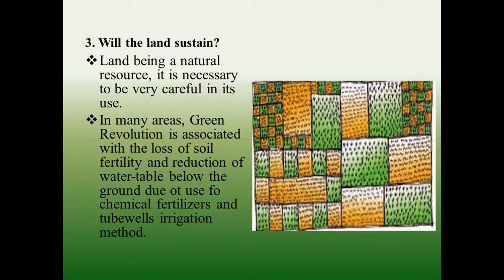Will the land sustain? Land being a natural resource, it is necessary to be very careful in its use. In many areas, the Green Revolution is associated with the loss of soil fertility and reduction of water table below the ground, due to use of chemical fertilizers and tube wells in irrigation.